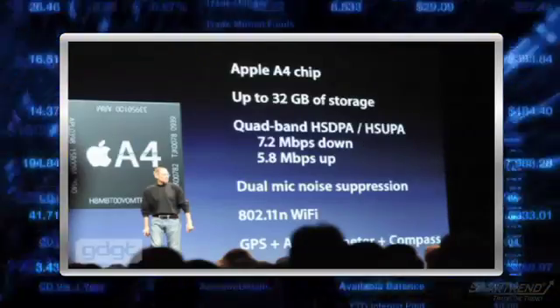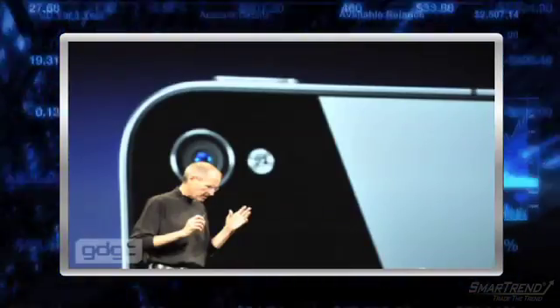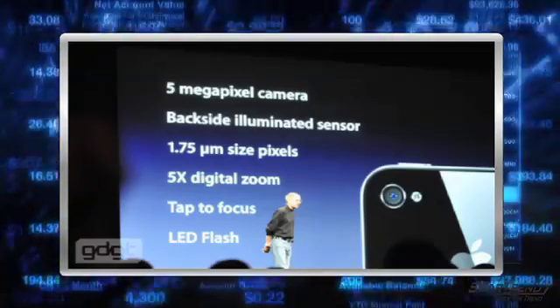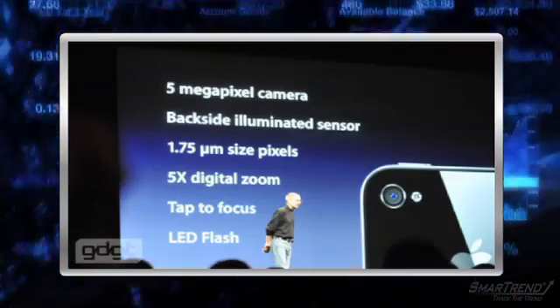Jobs is moving on to the cameras in the phone. As we reported earlier, there will be a rear and front-facing lens. The camera has been upgraded from a 3 to a 5-megapixel sensor with a backside illuminated sensor. The LED flash, tap-to-focus, as well as digital zoom will improve photographs such as these.